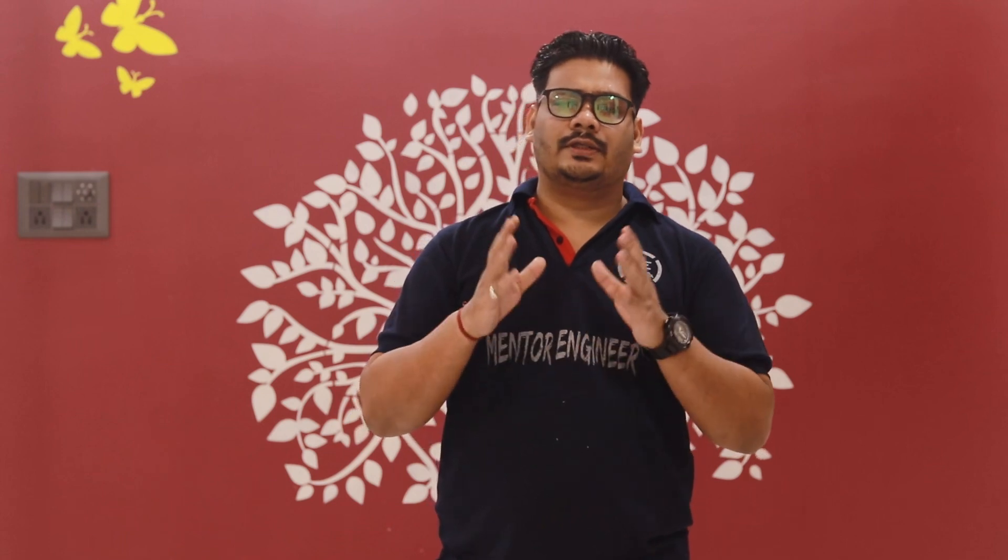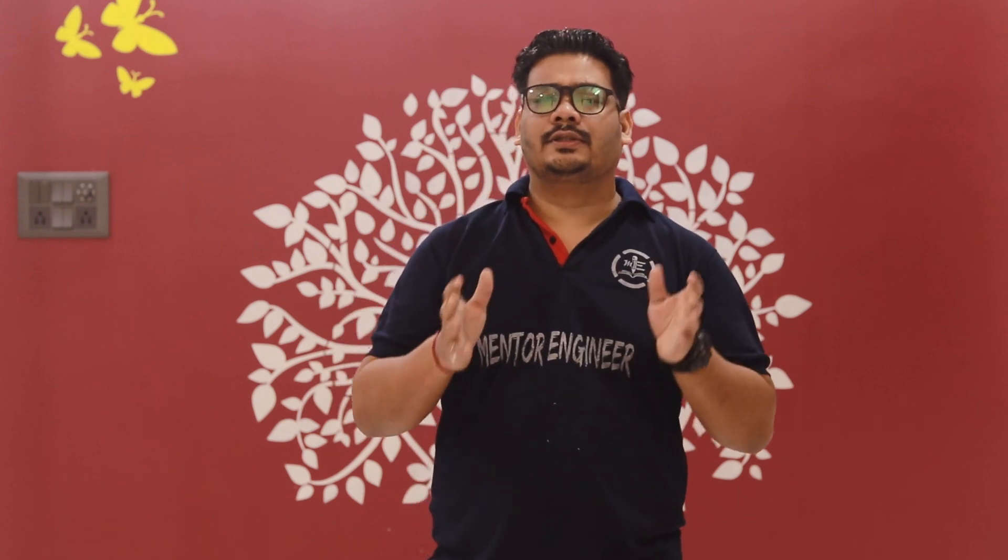It took a long time to make a video regarding the NEET cutoff for the state of Tamil Nadu and the rest of the medical colleges of South India. So don't panic about that — we will very soon update a series on the South Indian medical colleges NEET cutoff on our YouTube channel, Mentor Engineer.